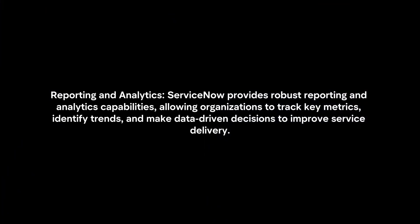Reporting and Analytics: ServiceNow provides robust reporting and analytics capabilities, allowing organizations to track key metrics, identify trends, and make data-driven decisions to improve service delivery.